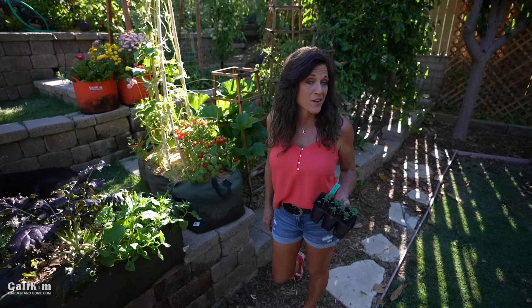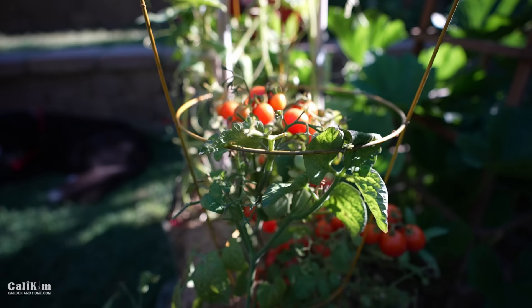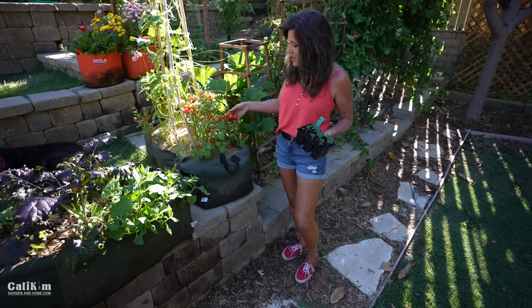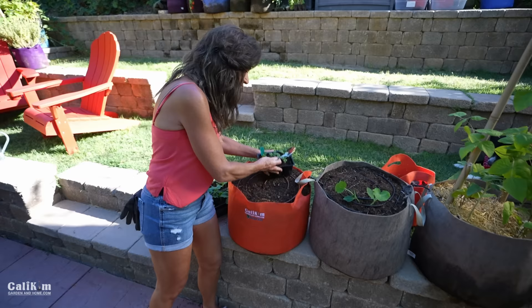Crop number four is tomatoes. You might think it's too late to start tomatoes in July or August, but you've got to start the right ones — you want a dwarf tomato. My favorite is Tiny Tim, which only grows to about two feet tall. This one is getting a little beat up — it got attacked by a tomato hornworm and some spider mites — so it's definitely time to get a new round going. These are the most beautiful tomatoes, super prolific, and perfect for a container.